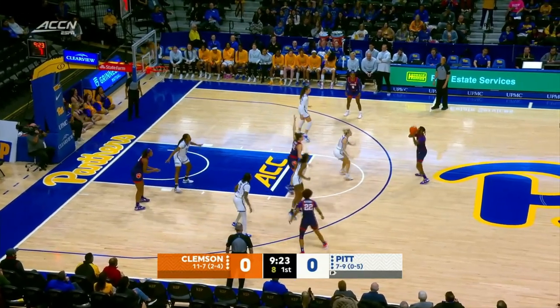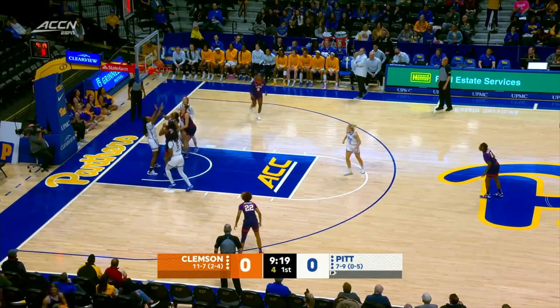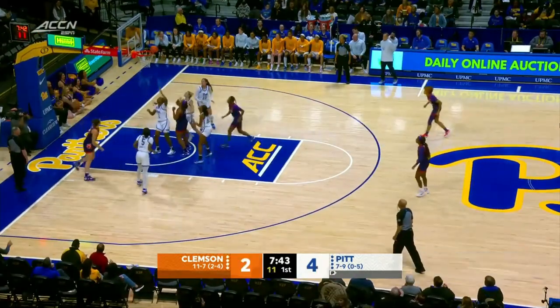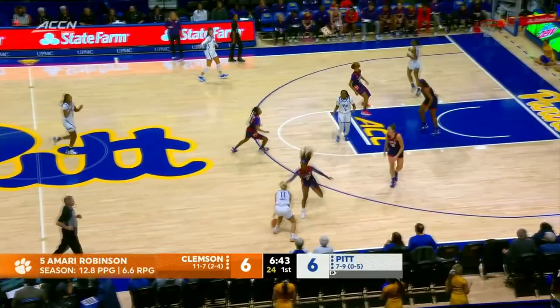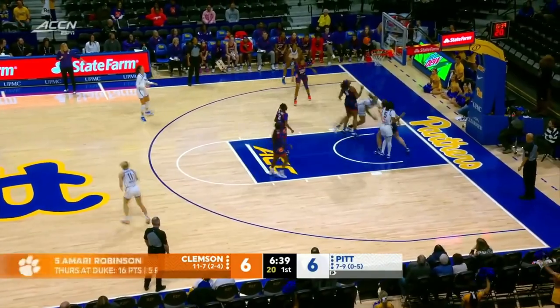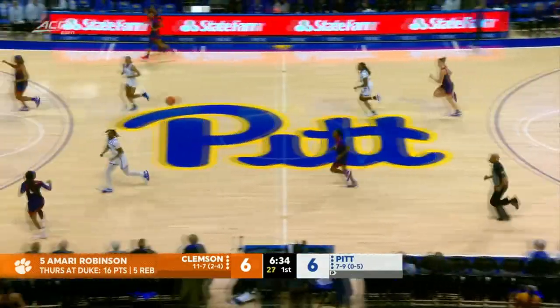Caliber team, as the past two and three games, they have been known for their defense out of this zone. But as you see, Amari Robinson missed. Hank gets the offensive rebound. What a feed. She is the leader of this Clemson squad, and any time Clemson gets it done with a win, it starts with Amari Robinson.